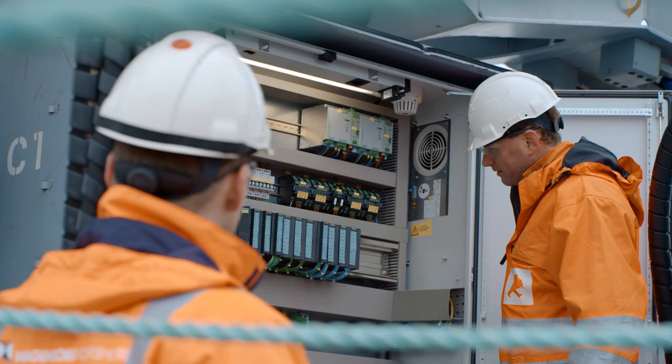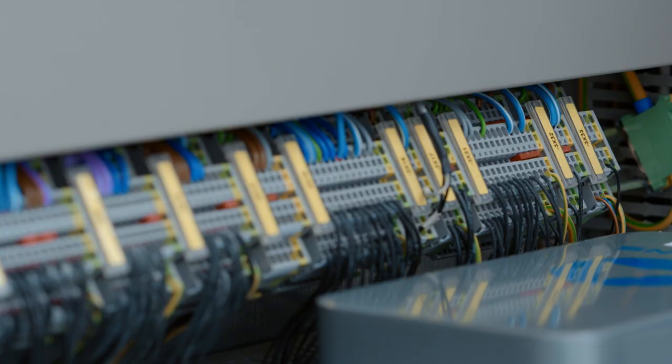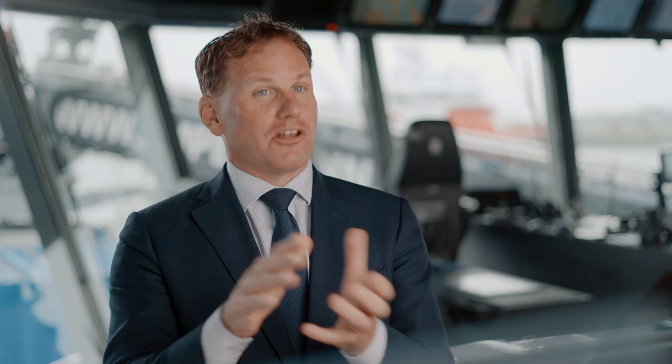This created a new problem: how could the continuous flood of data be reliably processed? For the first test, we used an old computer — it was too slow, of course. But luckily, with new computers, we could process the measured movement data of the ship fast enough to keep the Ampelman steady at all times.